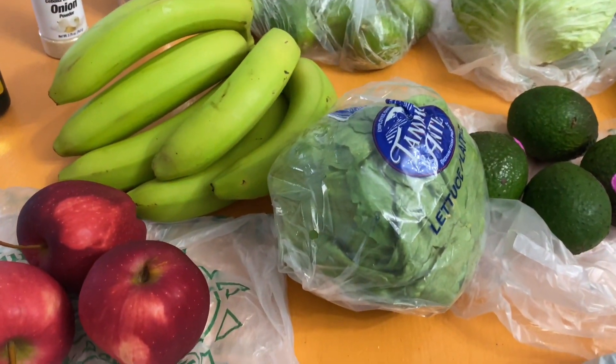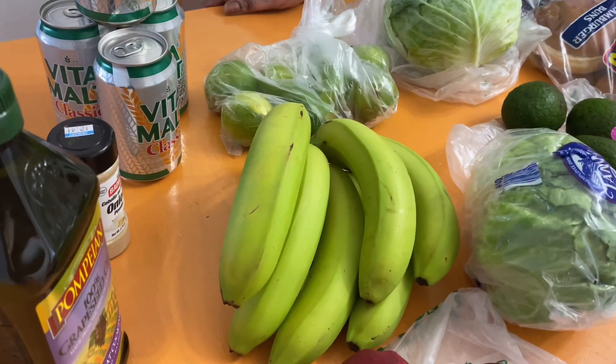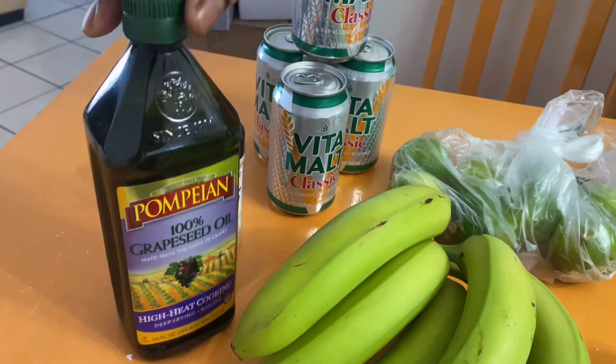Some lettuce from Super Value. Rustic potatoes, Super Value. Bananas are from Super Value. A couple of red apples, Super Value. Of course my grapeseed oil, Super Value.